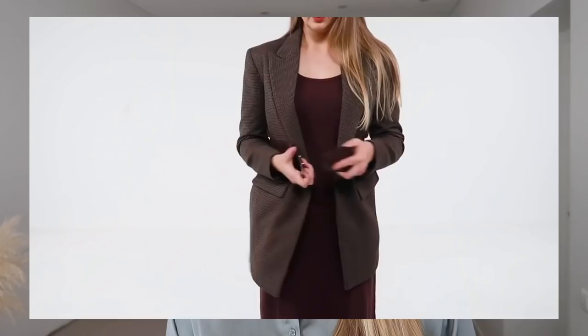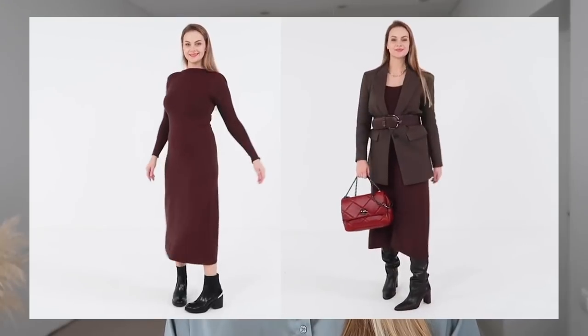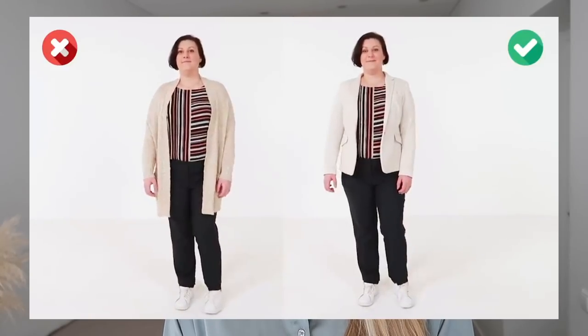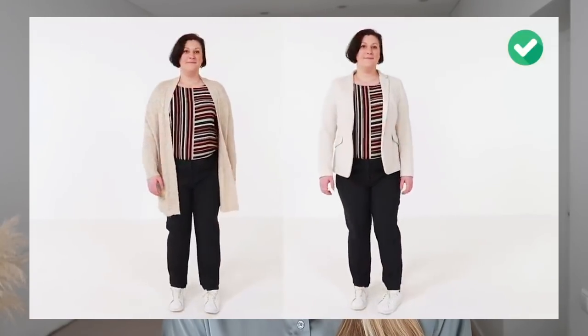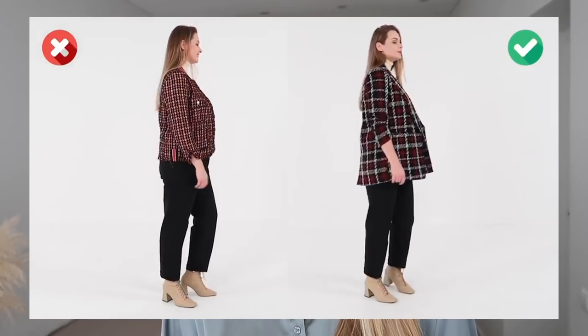What's great about structured pieces is that you can play around by adding different accessories on them, creating a waist that might not be there otherwise. It's also a great option to camouflage the side bits or the front area if you want. You can roll up the sleeves to create a more balanced look. It's one of my favorite pieces to play around with and create different proportions with my outfits.